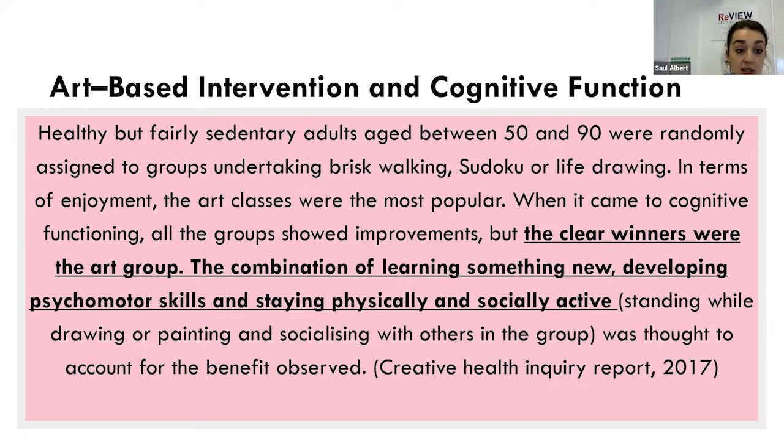I've started to look at art-based interventions and cognitive functions. Looking at several studies, I want to highlight the Creative Health Inquiry. Within this report, they looked at a group of people aged between 50 and 90, divided into study groups doing brisk walking, sudoku, and life drawing. The most improved in terms of cognitive function and wellbeing were the group that did the art-based intervention, and it was also a way for them to keep physically and socially active.